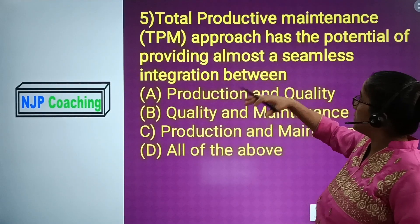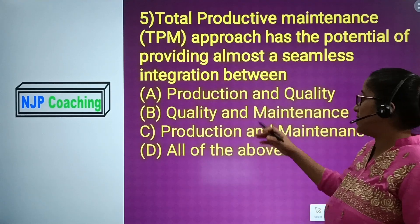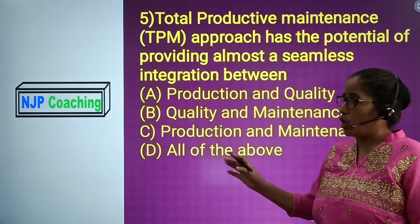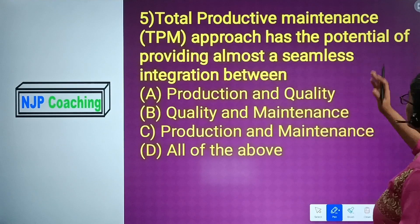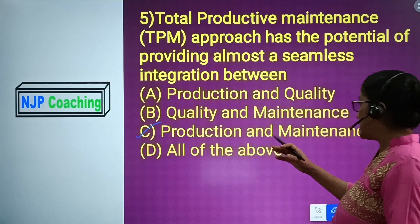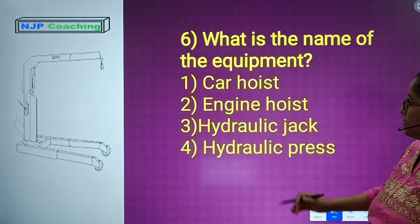Question number 5: Total Productive Maintenance (TPM) has the potential of providing almost a seamless interaction between — Option A: Production and Quality. Option B: Quality and Maintenance. Option C: Production and Maintenance. Option D: All of that. The answer is Option C, Production and Maintenance.